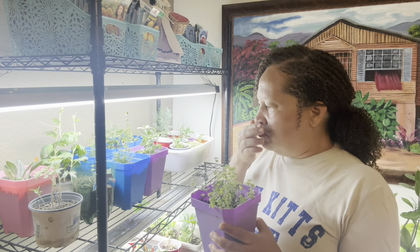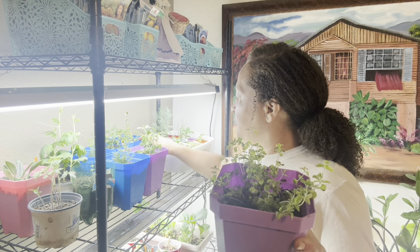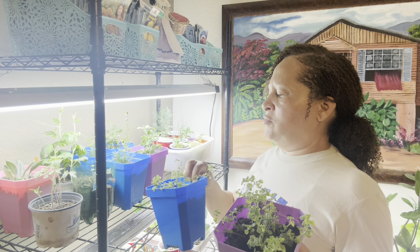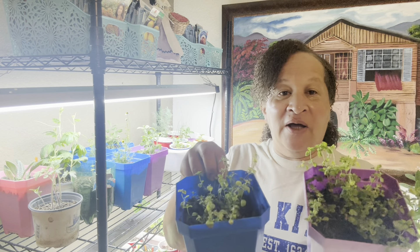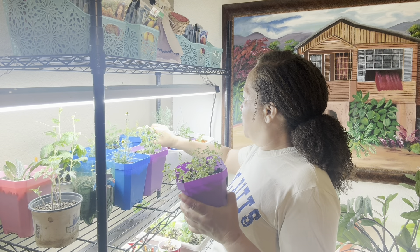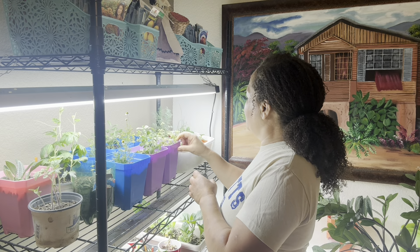I believe this is oregano — there you go, there are two of them also. There was only one a couple of days ago; I think I mixed some kind of seed in there. But there are two of them right there — wonderful, beautiful.